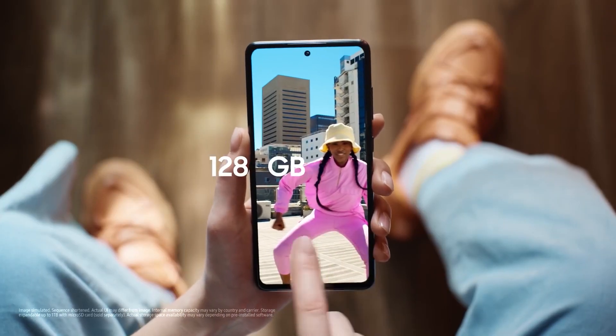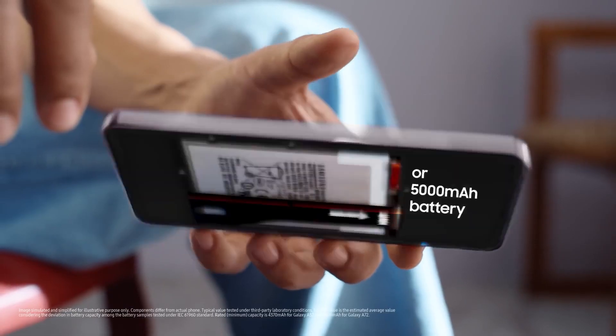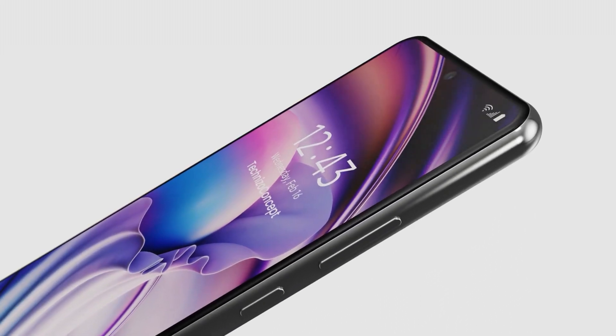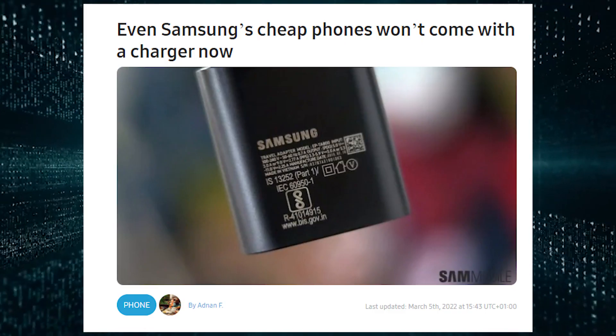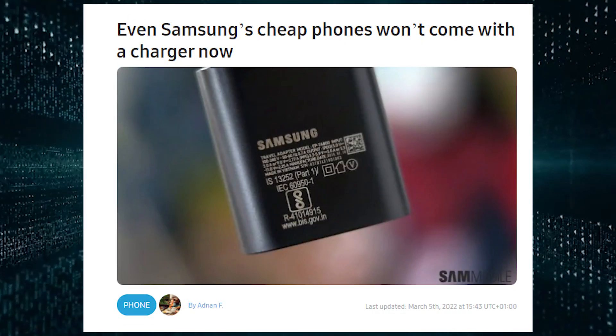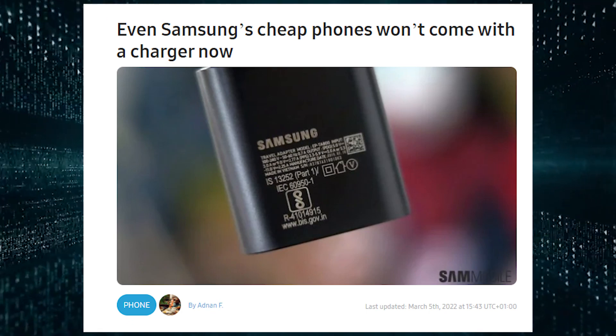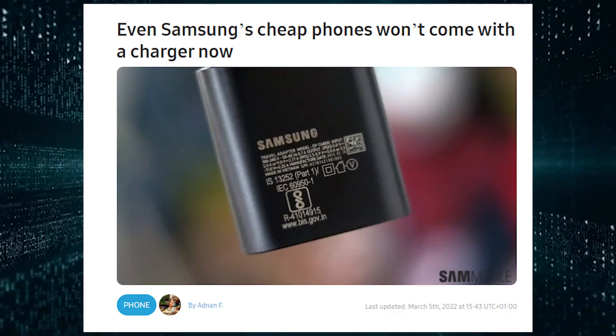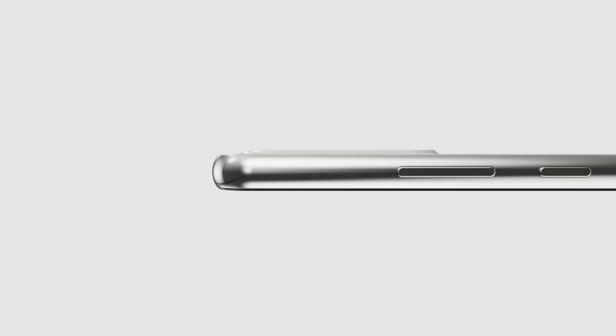The Galaxy A53 will also feature 6GB of RAM, 128GB of storage, a 5000mAh battery with 25W fast charging, and an under-display fingerprint sensor. Samsung will not include a charging brick with both phones' packaging. It will run Android 12 on top of One UI 4.0, like the Galaxy A73.